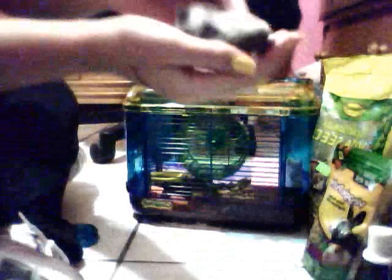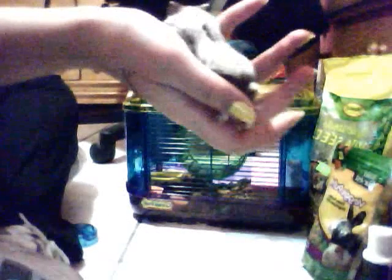Hey guys, you are here now with Obsession with Animals and today I am going to make a how-to care for your hamster.